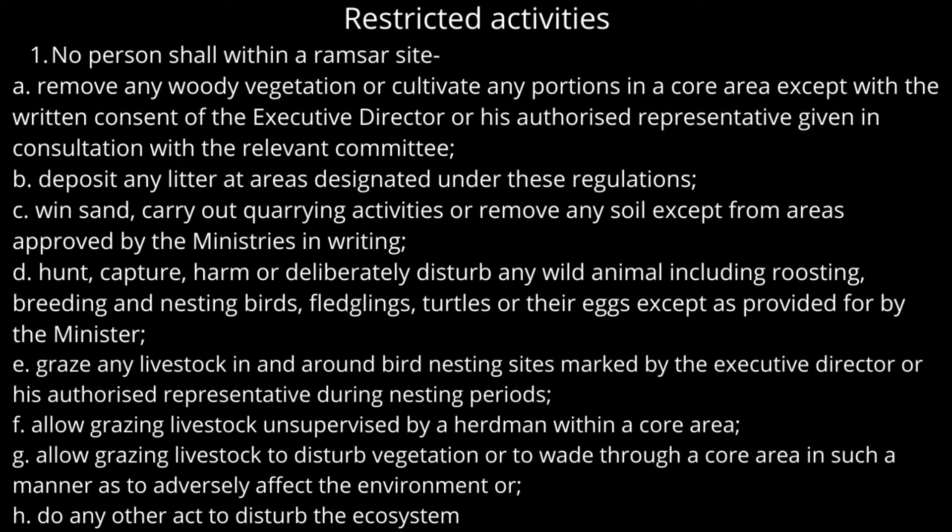No person shall hunt, capture, harm, or deliberately disturb any wild animal, including roosting, breeding, and nesting birds, fledglings, turtles, or their eggs except as provided by the minister. No person shall graze any livestock in and around bird nesting sites marked by the executive director or authorized representative during nesting periods.